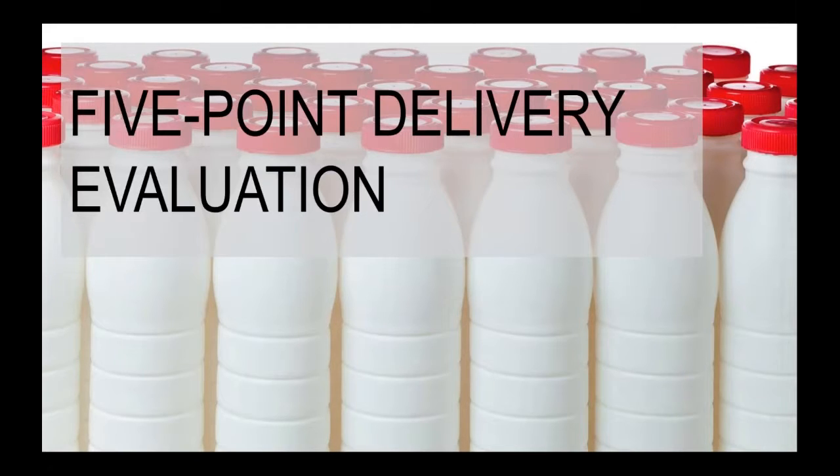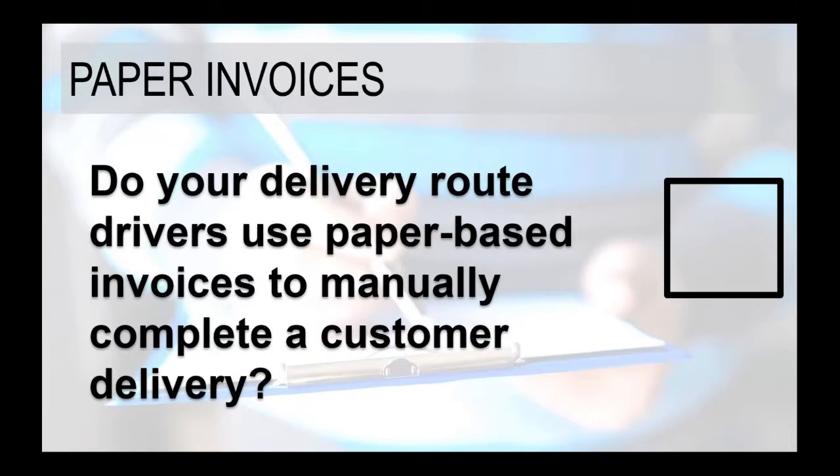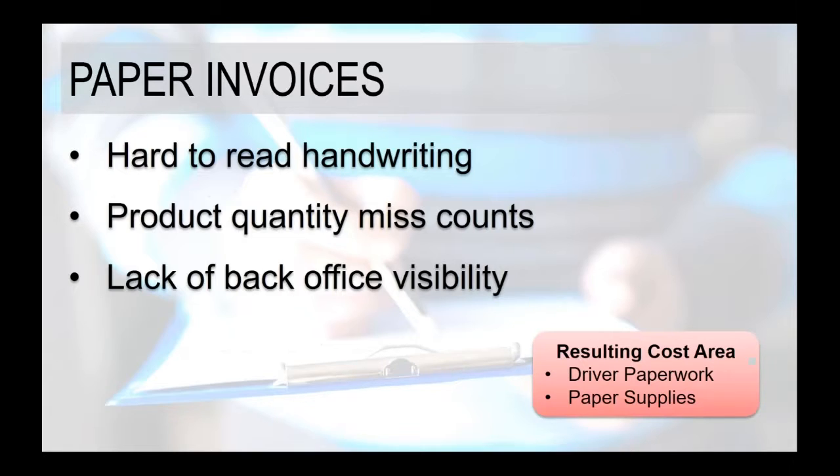Thanks, Georgia. We're going to talk about five specific points around evaluating your delivery operations for the dairy food service industry. We wanted to keep it tight so we can keep this webinar short. One of the first topics is around paper invoices. Typically, if you are not using an electronic proof of delivery system, you're utilizing a printed paper delivery ticket or invoice, or potentially drivers are handwriting these when they make their deliveries. So the question is, do your drivers utilize a paper-based invoice for completing a customer delivery?